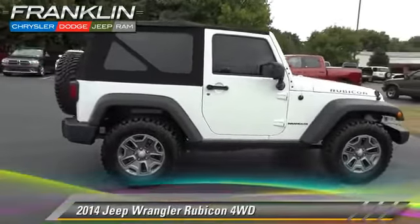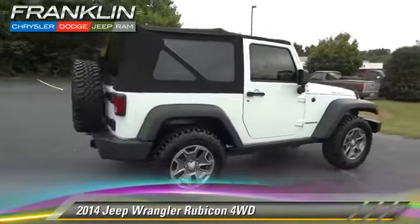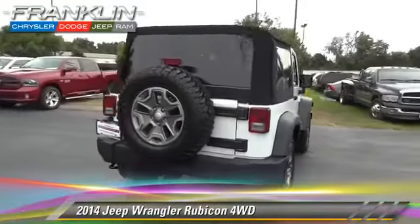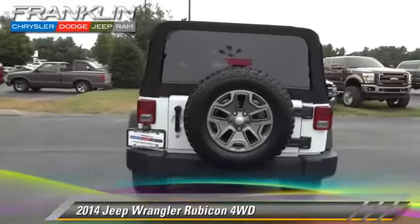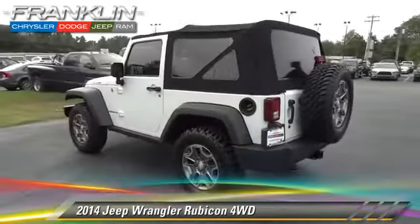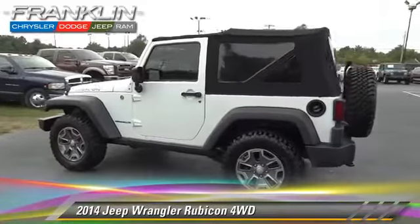The 2014 Jeep Wrangler Rubicon, powered by a 3.6-liter V6 engine, with a 6-speed manual transmission. This vehicle, with fewer than 20,000 miles on the odometer, is well-equipped.